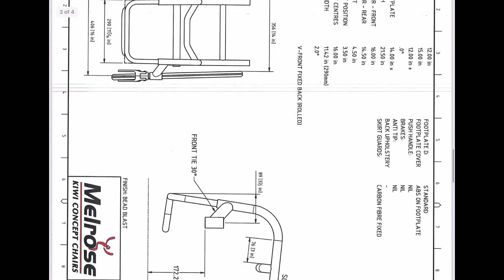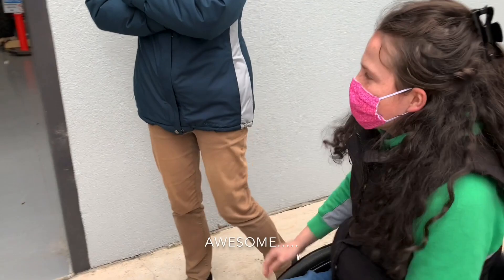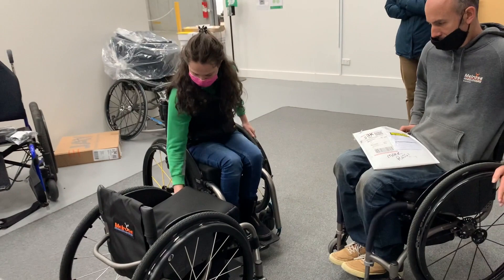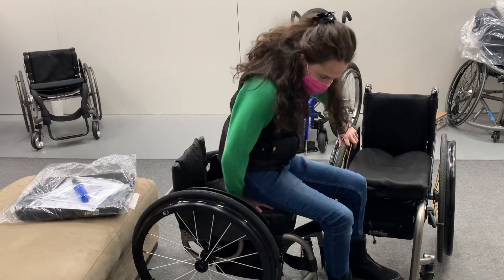You have to think about all the precise measurements and the things you want on it. If there's a single centimeter out of place it could mean the chair is unusable, and you can't just get another one. So on site, some last minute adjustments must be made.